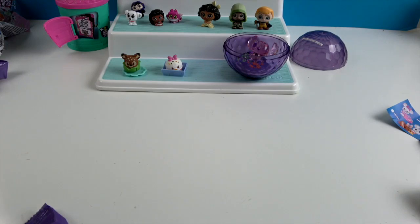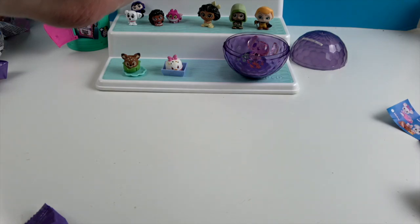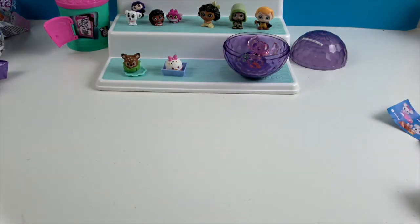Stay tuned to the end — we're going to dip Angel in cold water and see what kind of color change she does. I don't know if Scrump or the flower change color too.